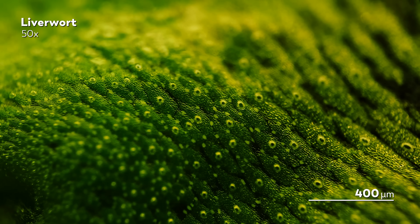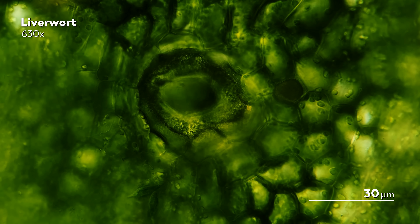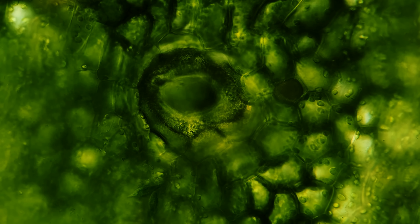Even though they're super low to the ground, liverworts make quite an impression. For one, they're bright green, filled with chlorophyll to help them perform photosynthesis. But if you scan along the surface of some liverwort species, you might notice weird parts where the cells seem to warp and turn in strange ways, their insides filled with little discs made out of plant tissue. We'll get back to that in a bit.